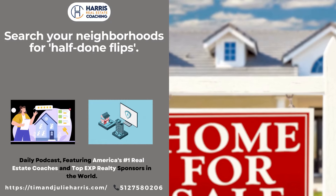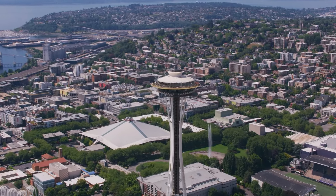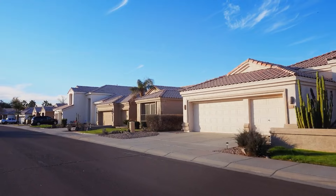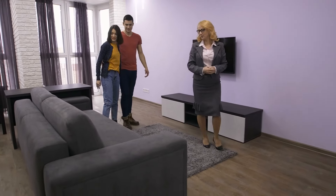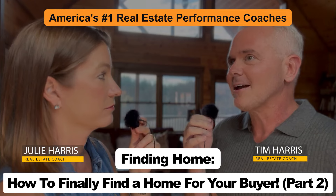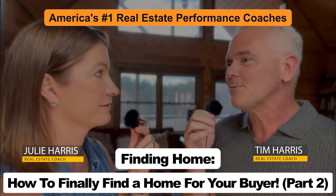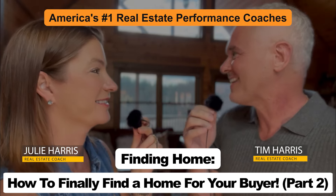Point number eleven: search your neighborhoods for half-done flips. This is mostly happening in very urban environments like Seattle; I've had clients do this in LA a lot. The cost of building materials and labor has increased dramatically, and certain flippers are feeling the pinch. Certain buyers may be willing to purchase the home and finish it themselves, or at least get into contract pending the finishing of the project. Some flippers bought at the top of the market, got into the work, and realized the cost of labor has gone through the roof, so the house no longer pencils out.